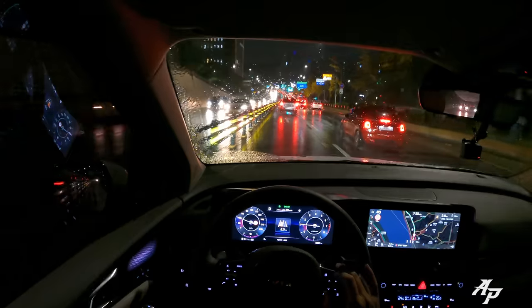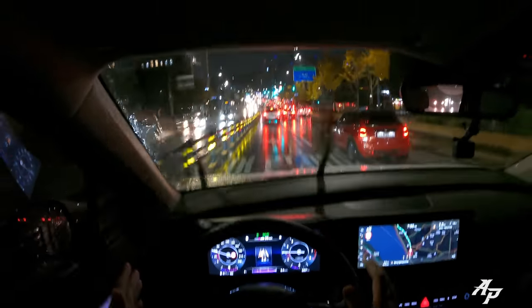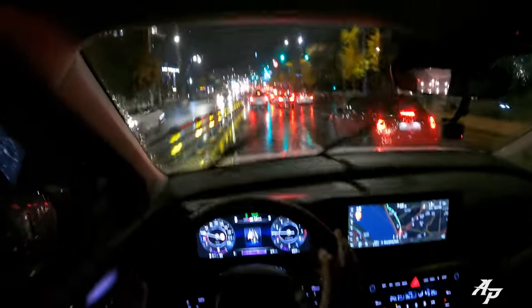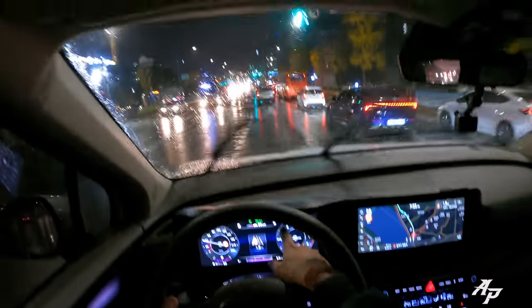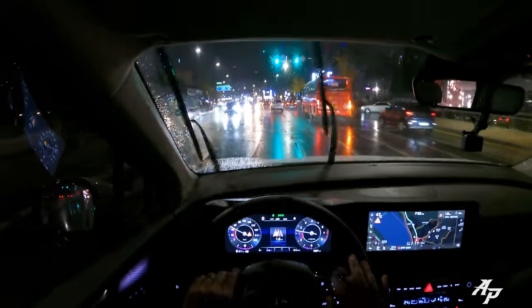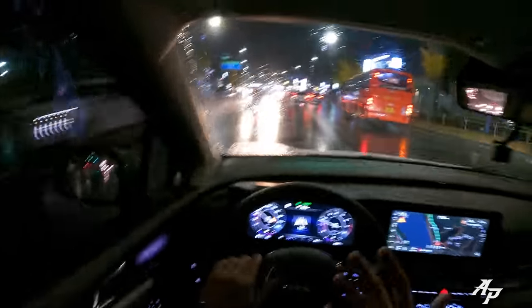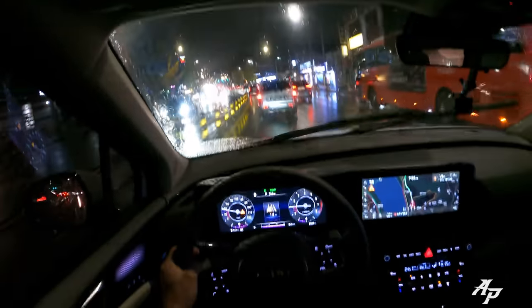Let me show you adaptive cruise control working with lane keeping. The adaptive cruise control is working beautifully, but because it's raining with lots of reflection, the lane keep assist is not working. This is only a driving aid, so you should always keep your hands on the steering wheel for your own safety. Just not having to press the brakes constantly is a game changer.